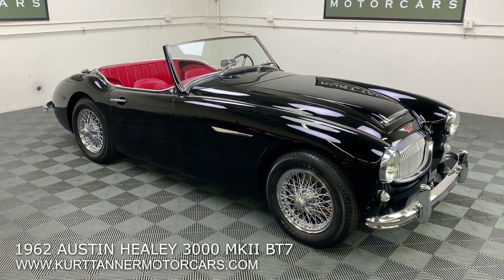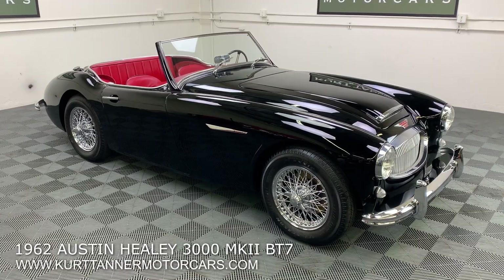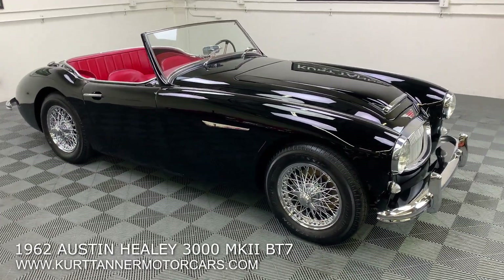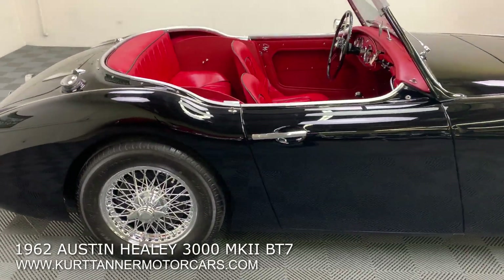This car has a soft top, side curtains, and also a matching black hardtop. So it's a really nicely optioned, nut-and-bolt Austin Healey restoration.